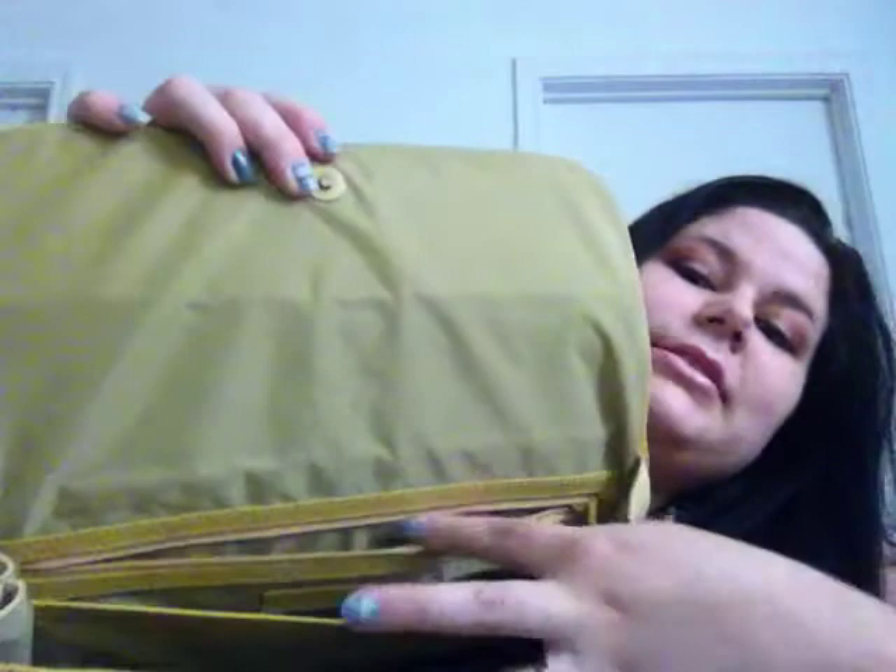It has two pockets - a zipper pocket and this other pocket. I love it and I only paid $2.99 for it. I was so excited. Now I got this next one.